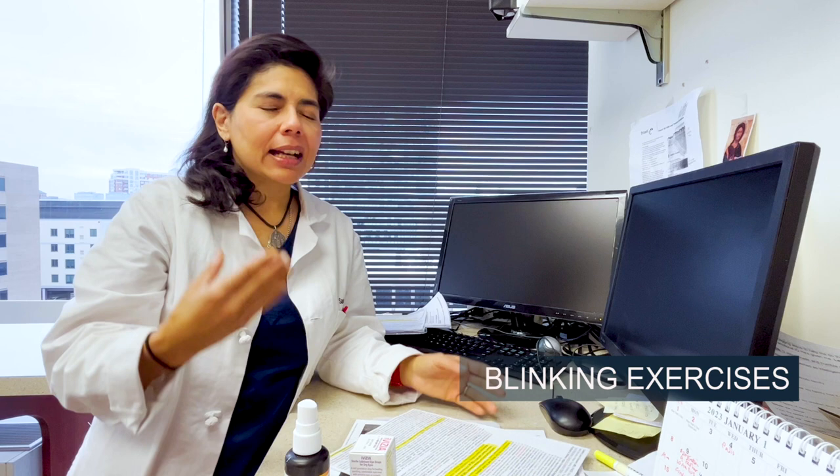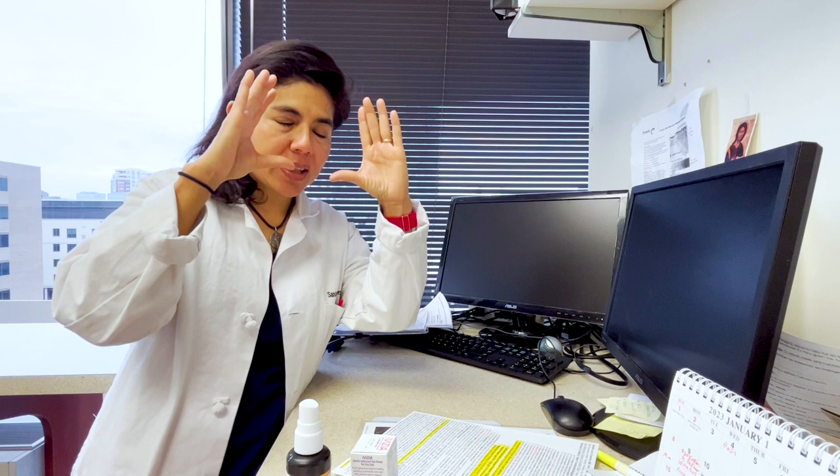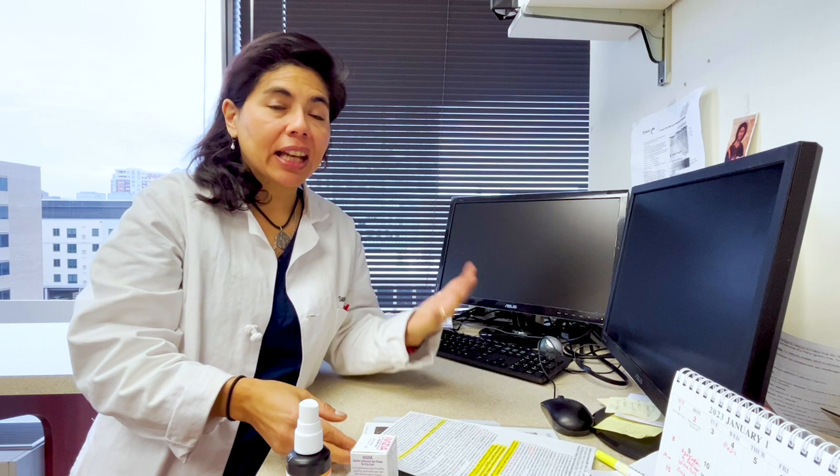Blinking exercises involve blinking around 15 times per minute, or 10 blinks in 10 seconds — they remind you to blink. I generally tell people to blink every two or three seconds. The average blink rate is about one every five seconds, and on screens it can drop to one every 10 to 15 seconds. For meibomian gland dysfunction, try to fully close your eyelids — partial blinking prevents the gland from being milked, leading to more dry eye.